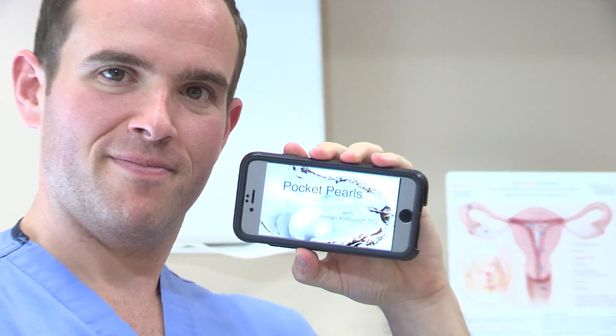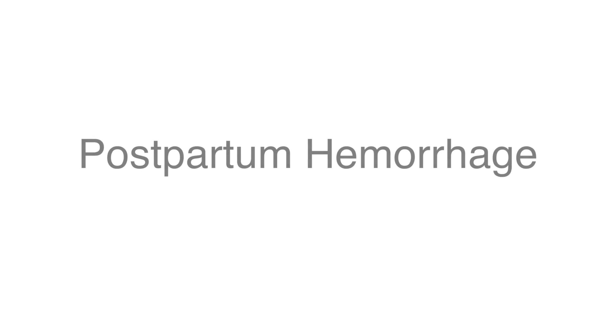Hi, I'm Jordan Klevanoff. I'm an OBGYN resident at Christiana Hospital and welcome to this week's episode of Pocket Pearls. I'm here with my co-residents Katie Garfield and Megan Madrigal and we're going to talk about postpartum hemorrhage.